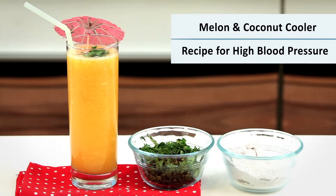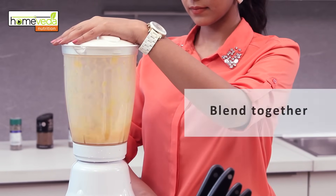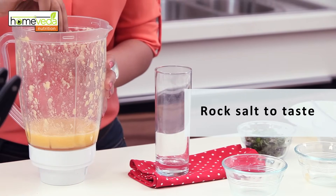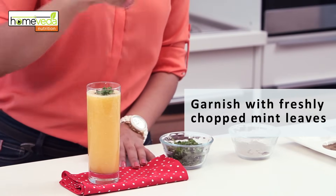Let's look at some quick recipes which will help you include these foods in your daily diet. We're going to make a melon coconut cooler. Blend together half a musk melon and 2 oranges in a juicer. Add the water of one tender coconut and some rock salt to taste, then blend again. Remember to garnish with some mint leaves. This is rich in potassium and a very refreshing mid-meal drink. Remember to have this chilled.